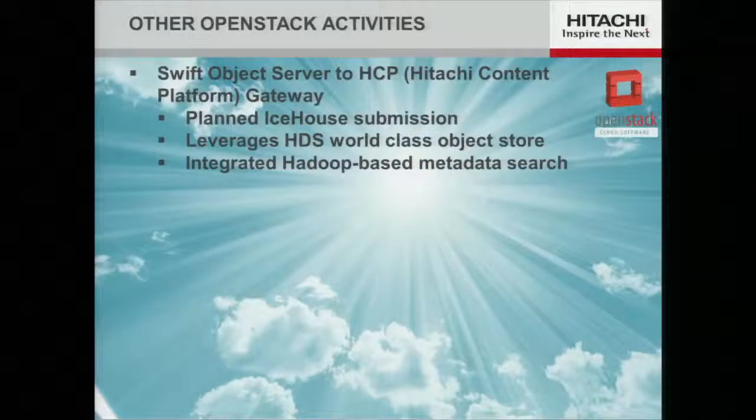The last area I'll talk about is the object store. One of the core components of OpenStack is Swift. Long before Swift, Hitachi Data Systems had a product called Hitachi Content Platform, or HCP — an object store, archive, and repository. What we've done is put together a gateway that allows any of the Swift object servers to leverage HCP as the object repository.